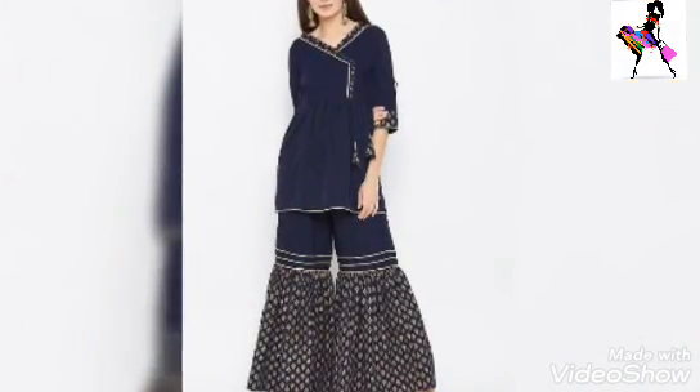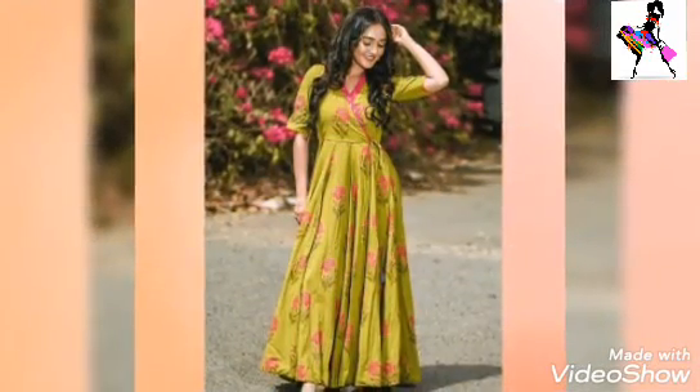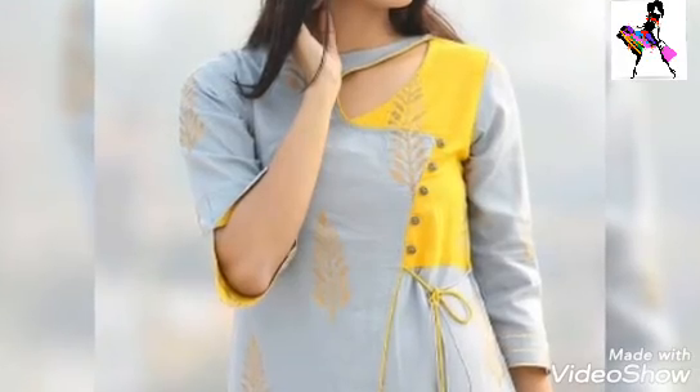Today's video is about Angrakha Khas style and different styles — how you can make a style with Angrakha Khas style with a frock, long frocks, short frocks, and shorty designs.